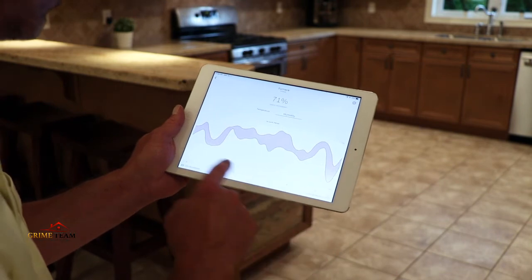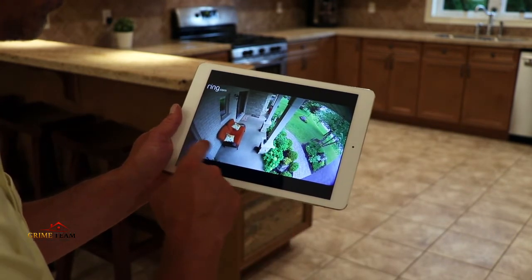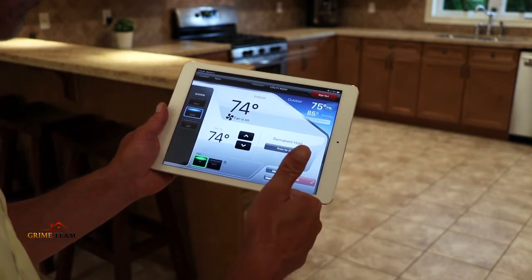Even when you're away, your tablet can monitor who's coming in the front door, control your exterior lighting, monitor your humidity with a motion detection alarm, and even control your heating and cooling system when you're on holidays.